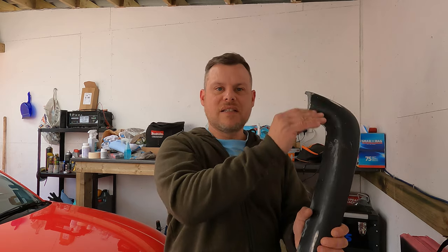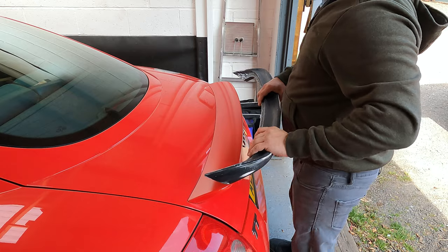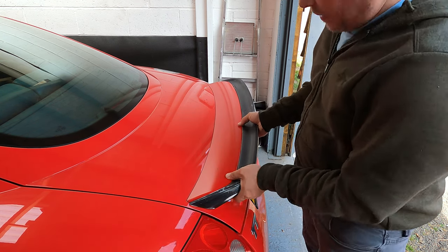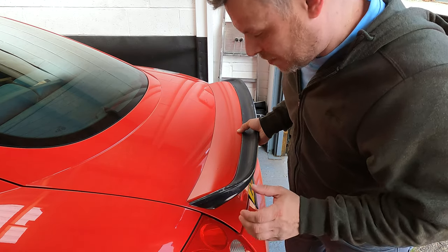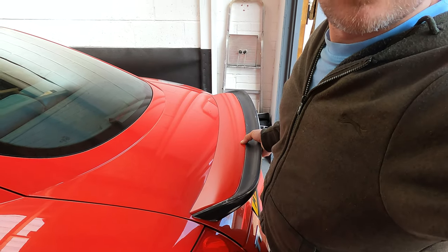There are still a few little bits to clean up. Let me show you what it looks like on the back of the car - it literally goes on there like that, but it's really shabby. Let me just get this bit off and show you how it fits.